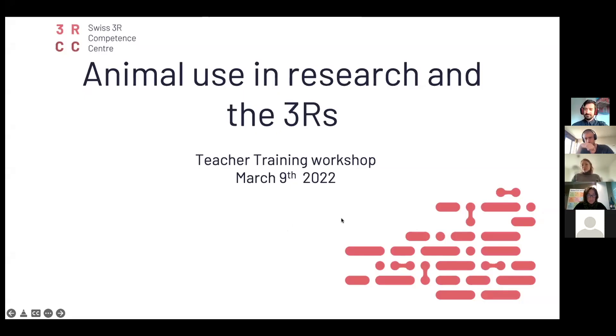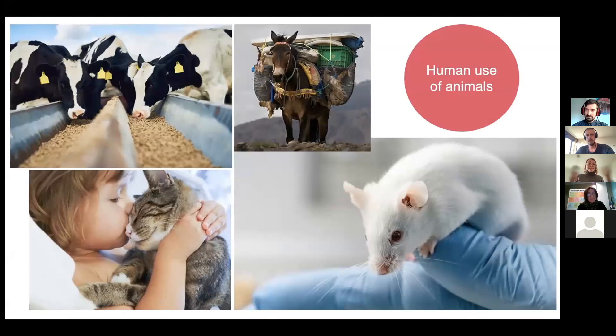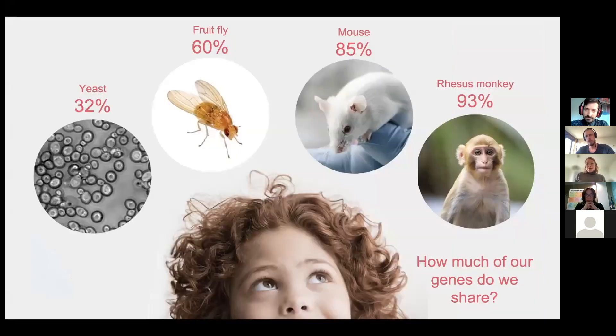I would like to give just a very broad introduction to what we're going to talk about today and why we think this is of importance from us as a center for 3Rs in Switzerland. As humans, we use animals in many different ways, and our focus today will be particularly on those that we use for research. We can use animals to study certain traits and gain more knowledge about ourselves and the world around us. As humans, we obviously share a certain part of these traits with our fellow animals, and depending on what that animal may be, this percentage of traits that we share may be higher or lower.